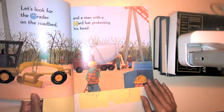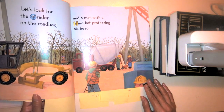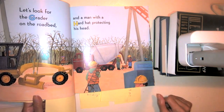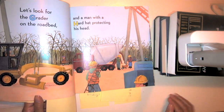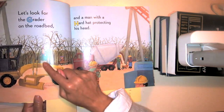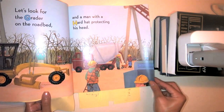Let's look for the grater on the roadbed and a man with a hard hat protecting his head. What letter does hard or hat start with? That's right, the letter H, which makes the H sound. And it looks like the two boys are not the only ones watching the construction workers — there's a dad with his daughter and somebody else with their kid. Looks like other people are also watching what they're doing.